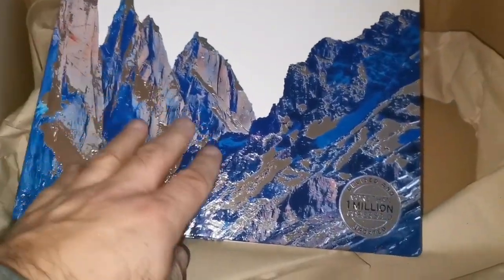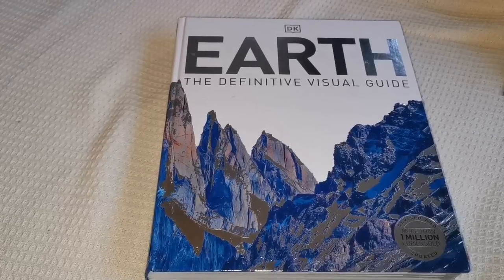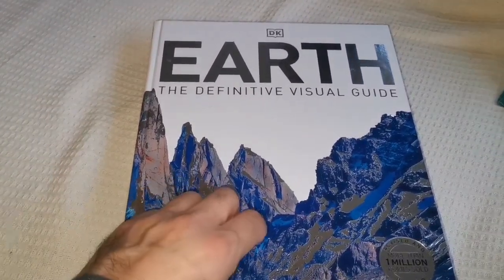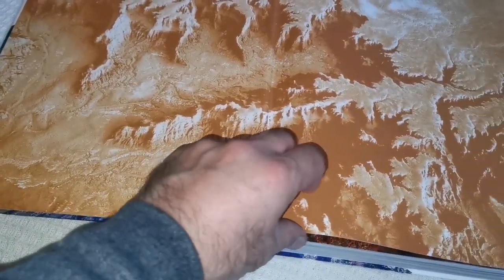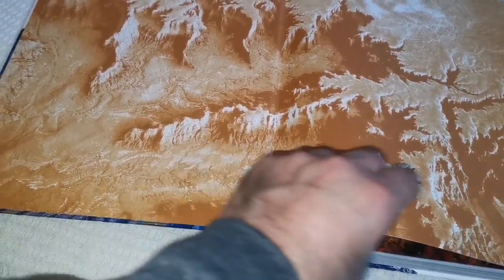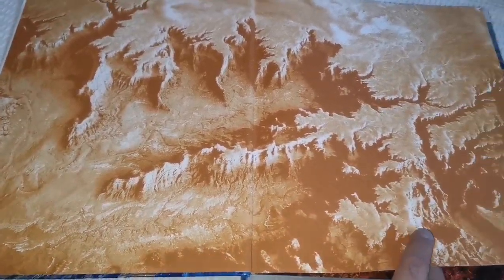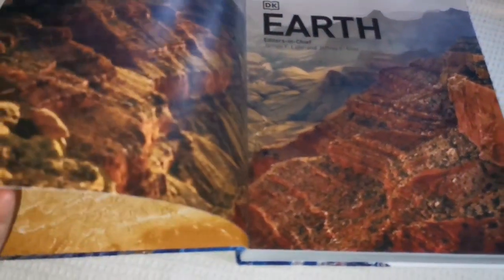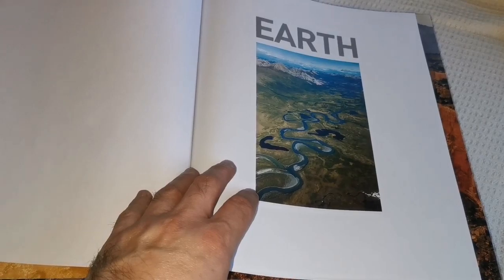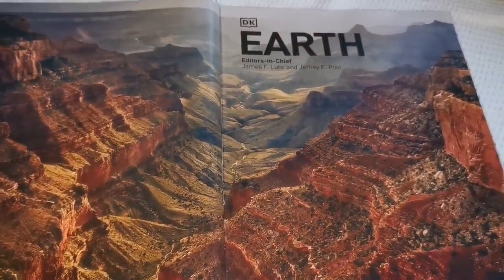It's in 3D — Earth: Definitive Visual Guide. That's like a Martian landscape with a high canyon, Zagros mountains, very similar. Let's see what we have here — yeah, it's a canyon.